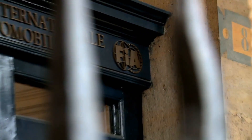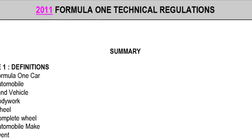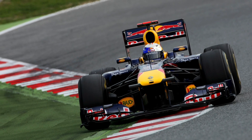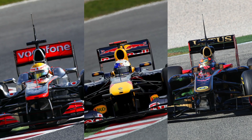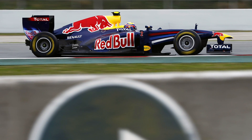The FIA sought to discourage this entire practice, moving to change the regulations about the location of the exhaust for 2011. However, they failed pretty spectacularly, as no fewer than three different designs immediately emerged to try and counteract those rules and regain the performance that was originally thought lost.